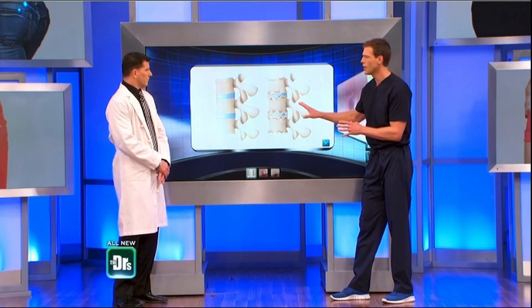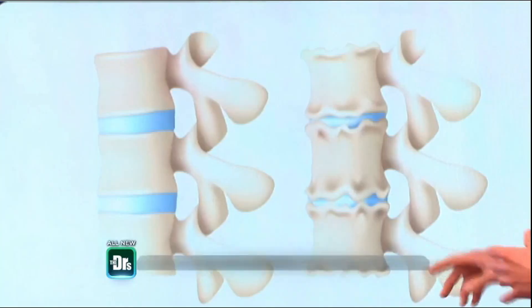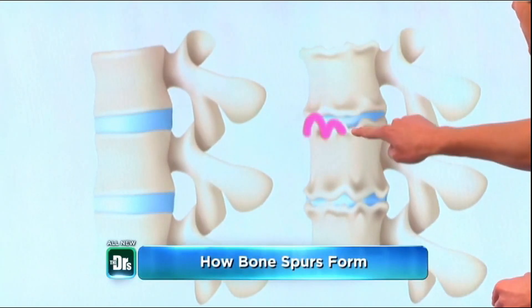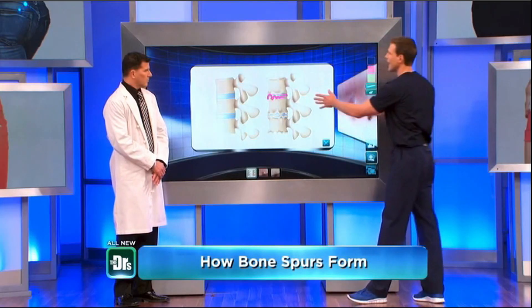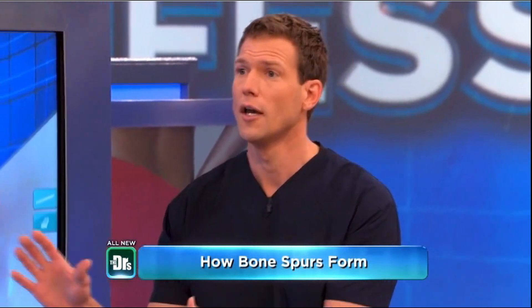What you actually found were bone spurs. Now, normally with joint spaces, it's supposed to be nice and smooth. But occasionally along joint margins, you can get bony projections. These bony projections can be very painful. They're benign — not cancerous or tumor growth. But in the wrong place, they can cause a debilitating amount of pain.